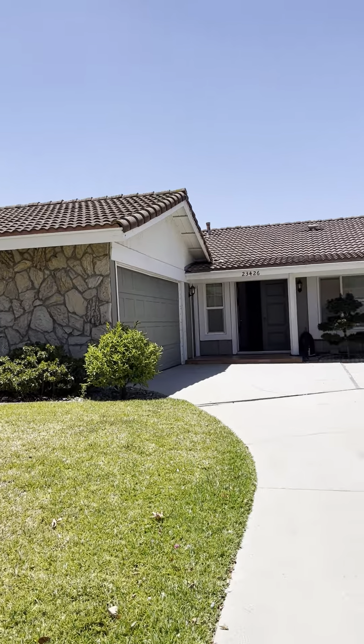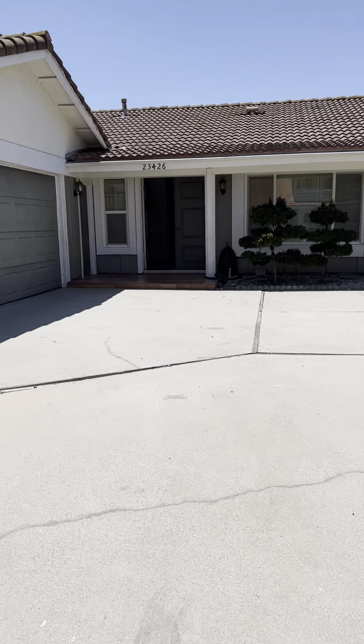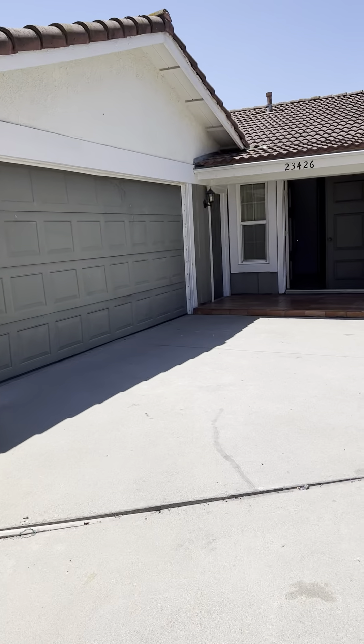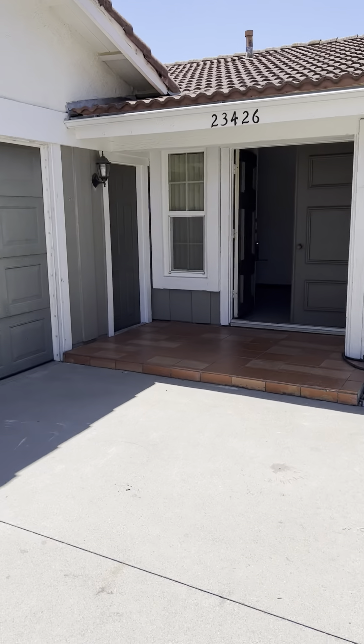Hi there, this is Skybridge Property Group. We're going to give you a virtual tour of this beautiful home that we have taken under management at 23426 Clayhorn in Diamond Bar.